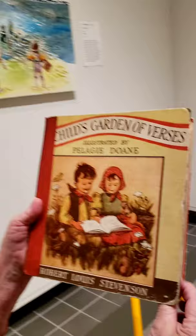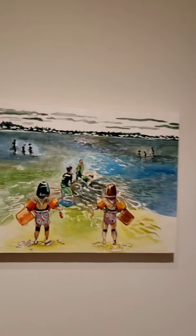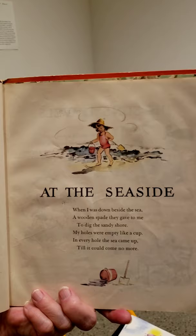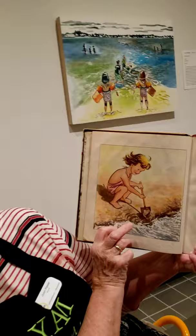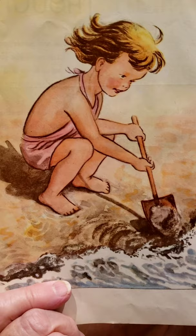Now before we say goodbye today, I'd like to read a poem from one of the first books I got as a little child. It's still my very favorite book. This poem is about a child at the beach, just like these kids are at the beach. And this is the little girl. The name of the poem is "At the Seaside" by Robert Louis Stevenson. When I was down beside the sea, a wooden spade they gave to me to dig the sandy shore. My holes were empty like a cup; in every hole the sea came up, till it could come no more.